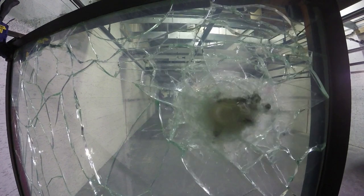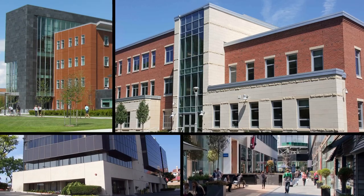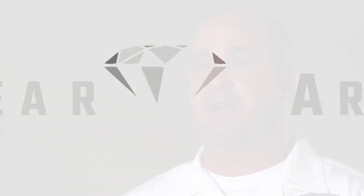ClearArmor can deter an active shooter in seconds by providing safe shelter behind every protected glass structure in a building. We do churches, schools, police departments, courthouses, federal buildings, and residences. Anywhere where there's glass, we can install this product.